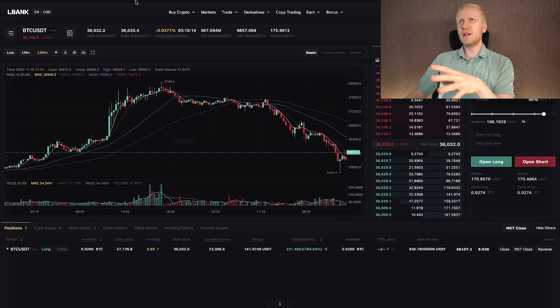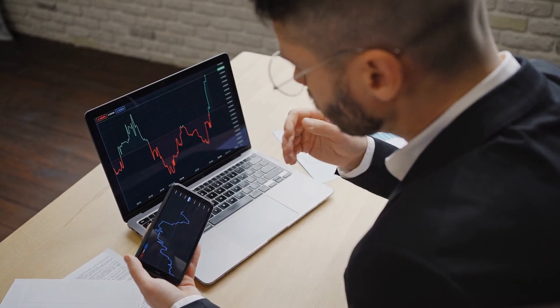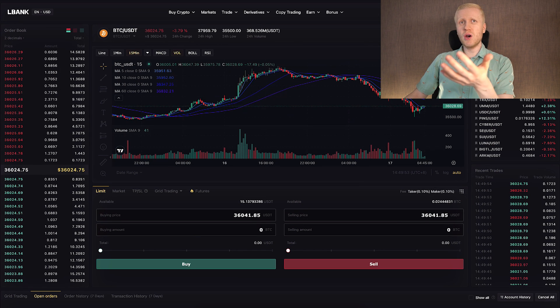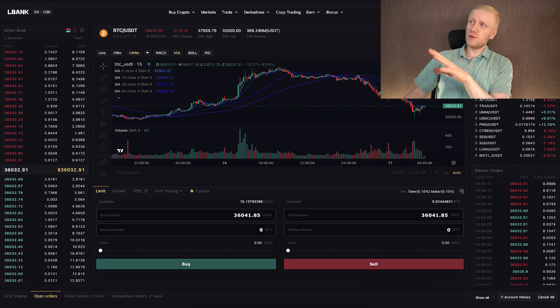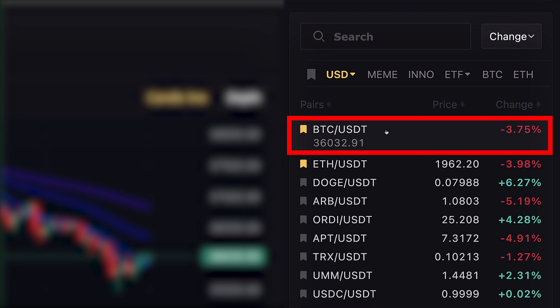I will give you a couple of trading tips for beginners, intermediate, and advanced traders in a moment. But first, let me show in a nutshell how you do the trading. The same principles work both on futures and on spot trading. On spot, you choose the trading pair on the right-hand side — for example, BTC/USDT.